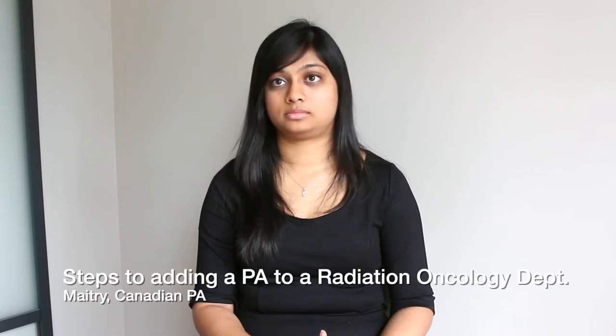It sounds like the PA model really works in radiation oncology. It would be great to introduce them in radiation oncology departments across the country. So if there is a chief of staff or a hospital that's thinking about adding a PA to radiation oncology, what are some of the steps they should go through or things they want to think about before adding a PA?